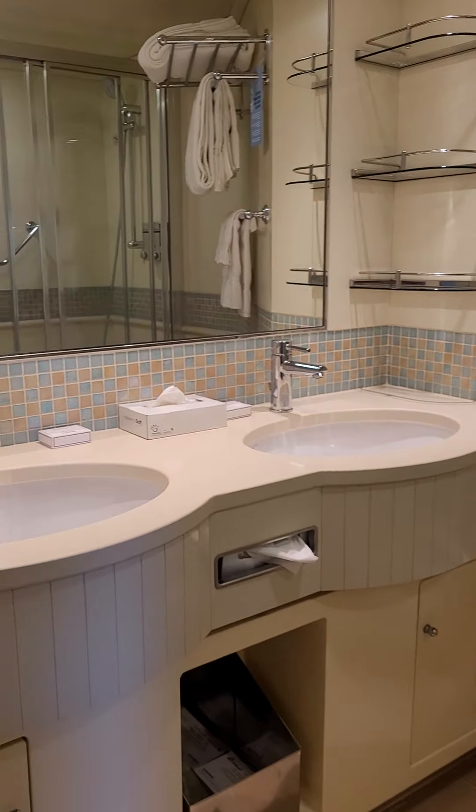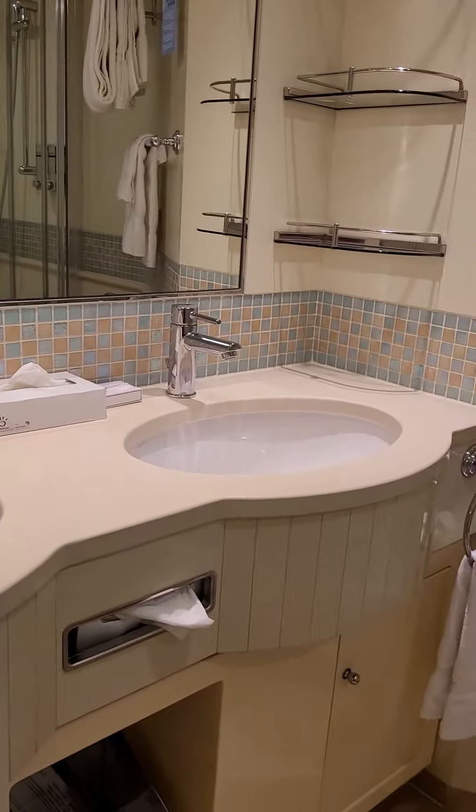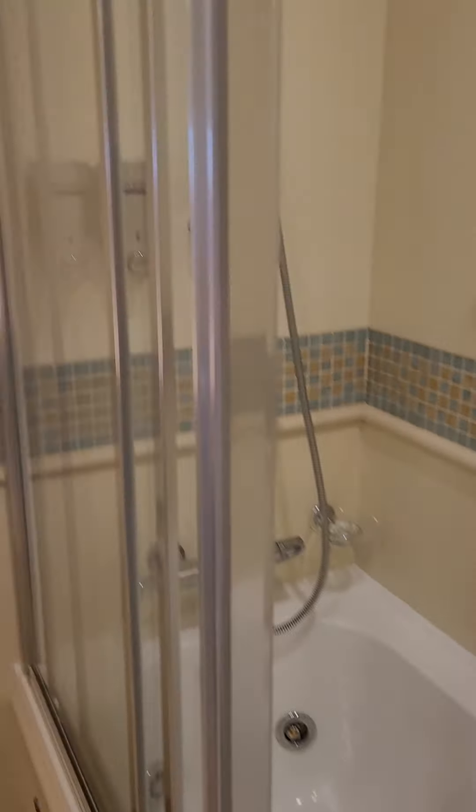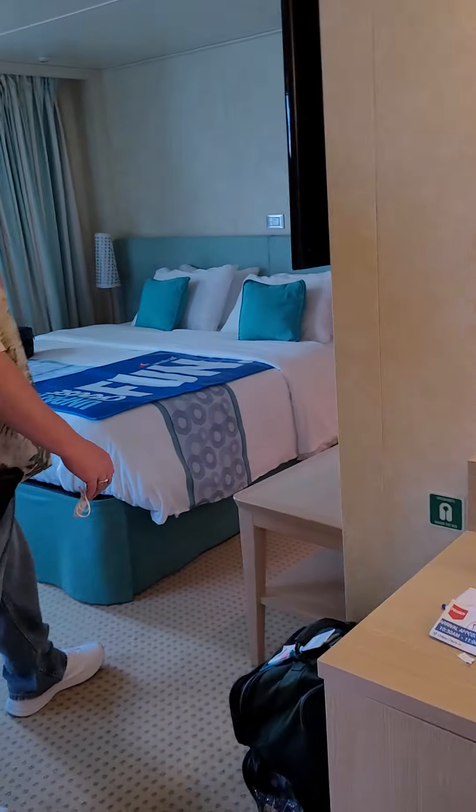Coming into the bathroom — it's really nice. We've got two sinks and a lot of room. This is kind of the best part: instead of just a stand-up shower, this room has the shower and the tub with the jets, so that's pretty awesome.